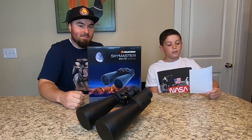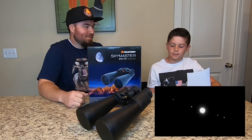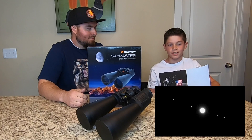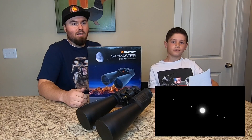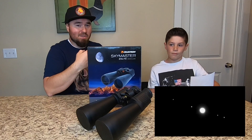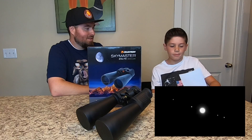Number two is Jupiter, 483.6 million miles away — a little bit of a drive. You can see the stripes and colors pretty well, better than I expected. What really caught my attention is you can actually see up to four, sometimes five of Jupiter's moons orbiting around it. We weren't anticipating being able to see the moons the first time we looked. It's so bright that sometimes it's hard to see the detail on the planet itself, but the moons are definitely the coolest part.